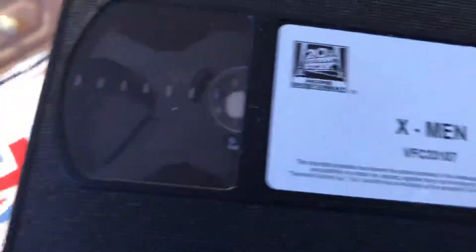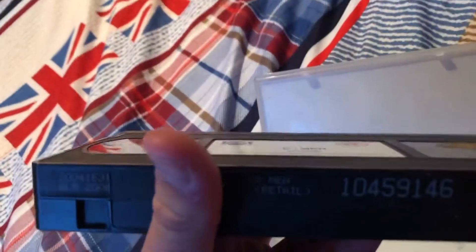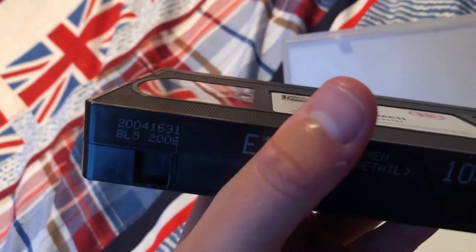Now we've got ourselves 5 VHS tapes. We're going to start off with the four retail ones and then go on to the one rental. First retail VHS up is X-Men — here's the front, the spine, and the back. This is a 20th Century Fox Home Entertainment release — this is the 2003 re-release. There's the tape.